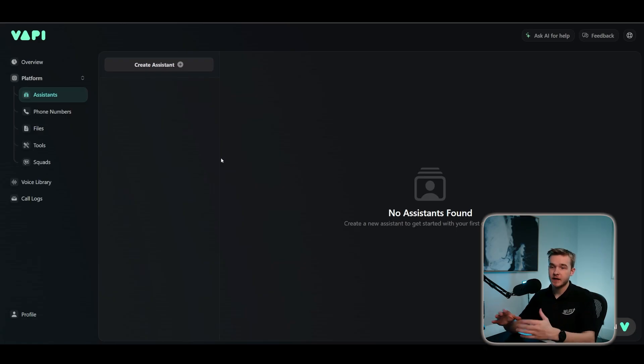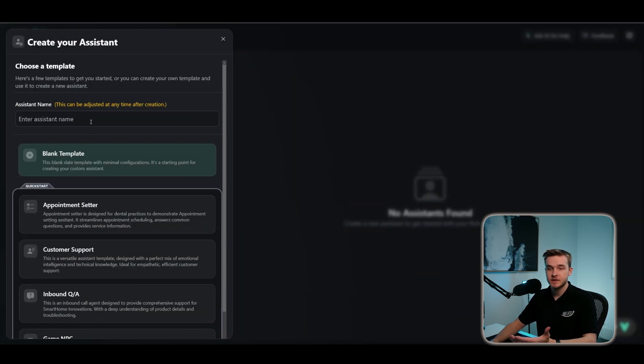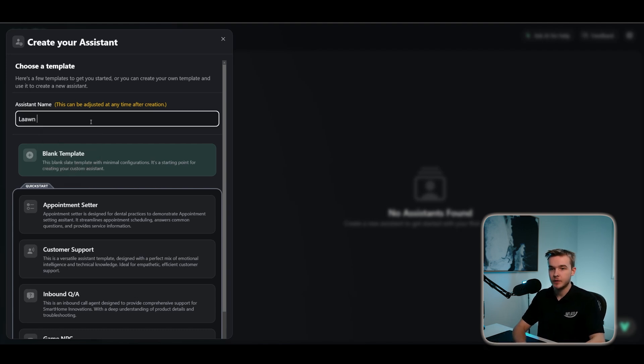I've just gone ahead and created a brand new account on the Vappy AI phone caller platform. You can go ahead and do the same using my link in the description. To get started creating our assistant on the Vappy platform, you're going to land on a page that looks just like this. To get started, we're just going to go to the Create Assistant button. In this first box, we can give our assistant a name. I'm just going to name this the Lawn Mowing Bot.